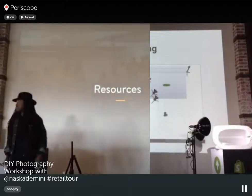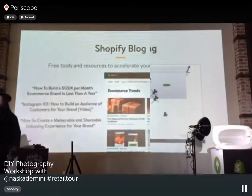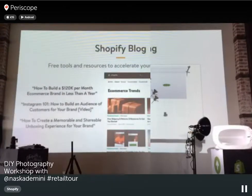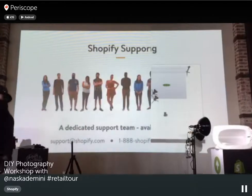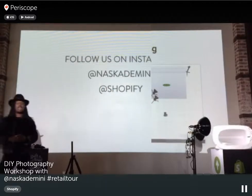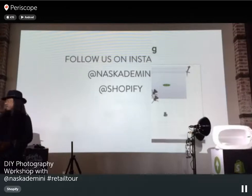Resources: the Shopify blog, Shopify manual, Shopify experts, and the support team can all help if you have questions about e-commerce or your store.